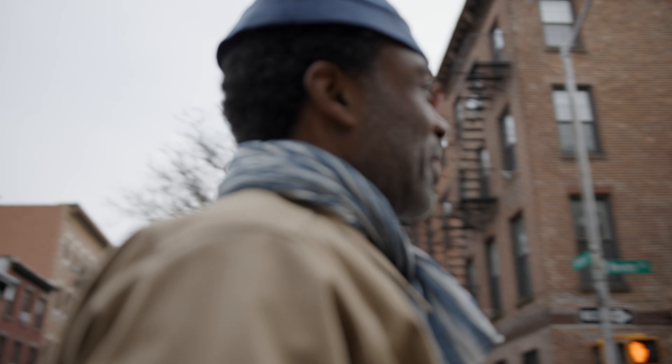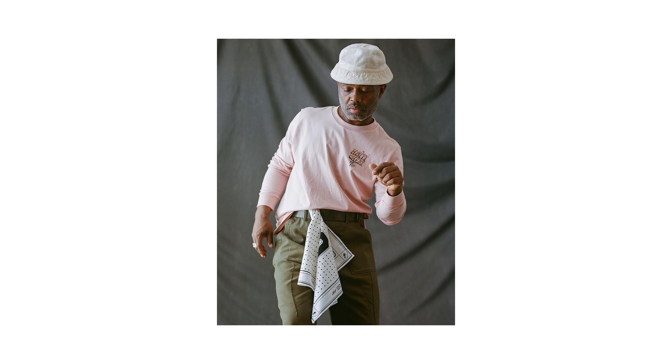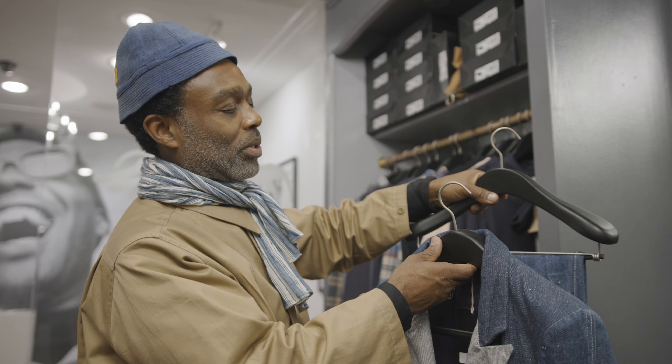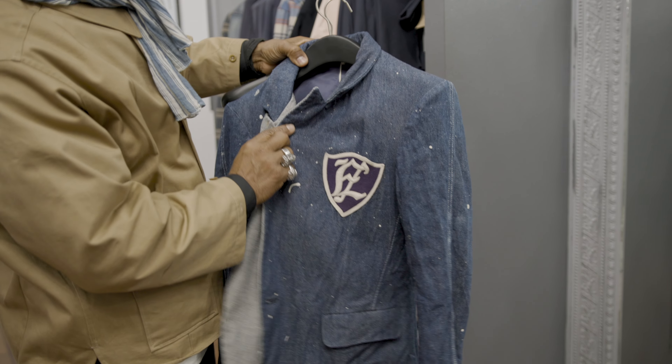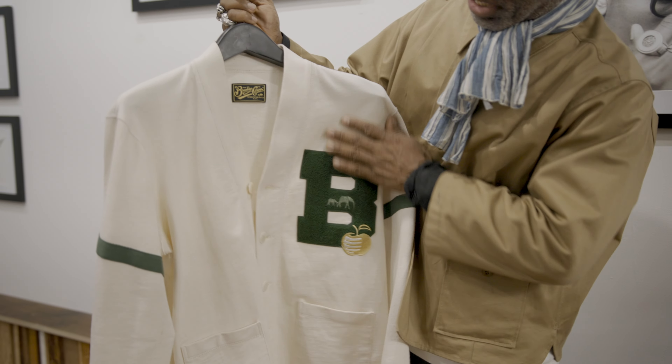My mother was always very particular about what you wear, how you look, and how you represent the family name. So that has been at the root of how I approach my business.